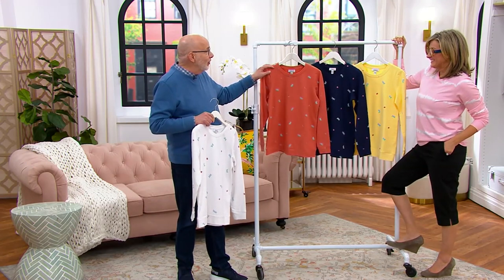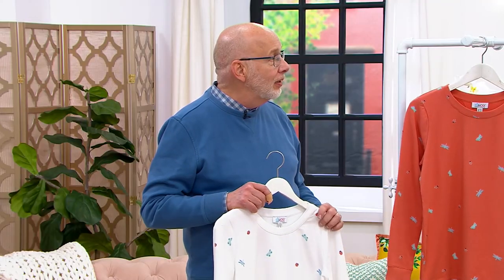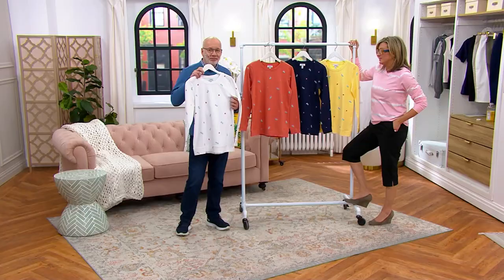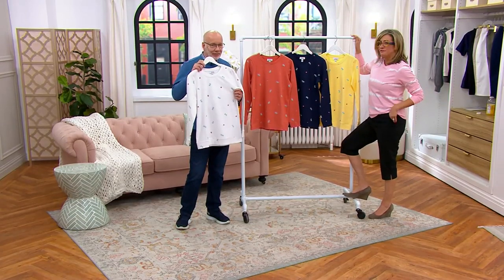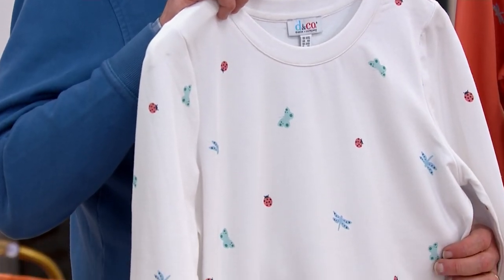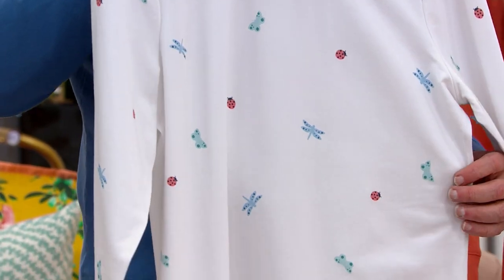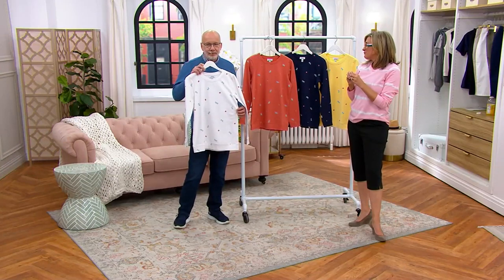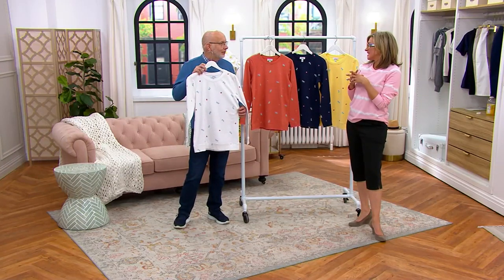This is our exclusive — you won't find this anywhere else. Ladybugs are good luck, butterflies are all about coming out of the cocoon, the rebirth, the metamorphosis. Dragonflies I'm sure mean something — I just don't know what. But in general, I love this idea.